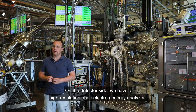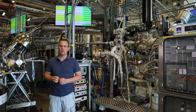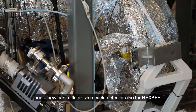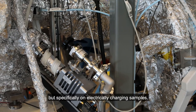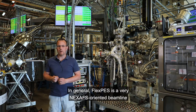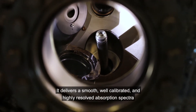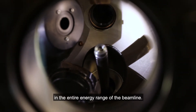On the detector side, we have a high-resolution photoelectron energy analyzer, a partial electron yield detector for NEXAFS spectra, and a new partial fluorescent yield detector also for NEXAFS, but specifically for electrically charging samples. In general, the FLEXPS beamline is a very NEXAFS-oriented beamline – it delivers smooth, well-calibrated, and highly-resolved absorption spectra across the entire energy range of the beamline.